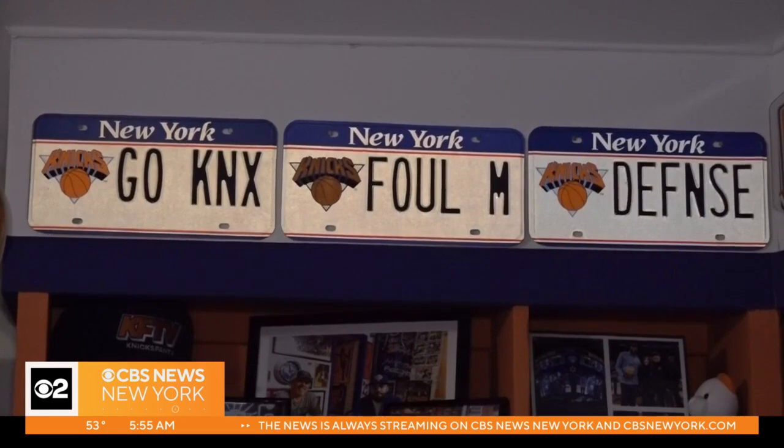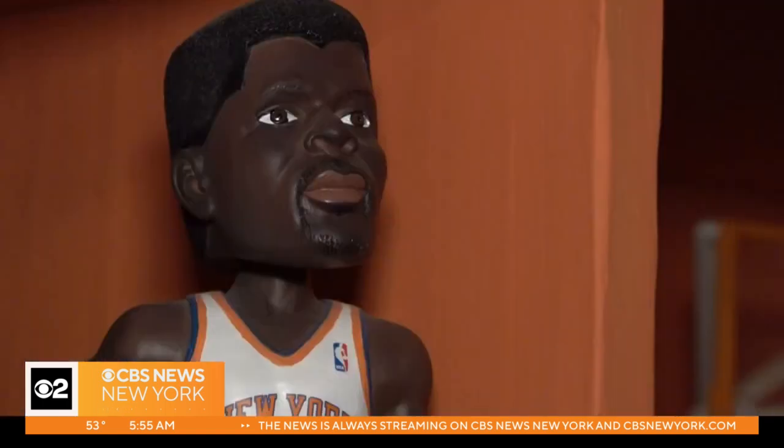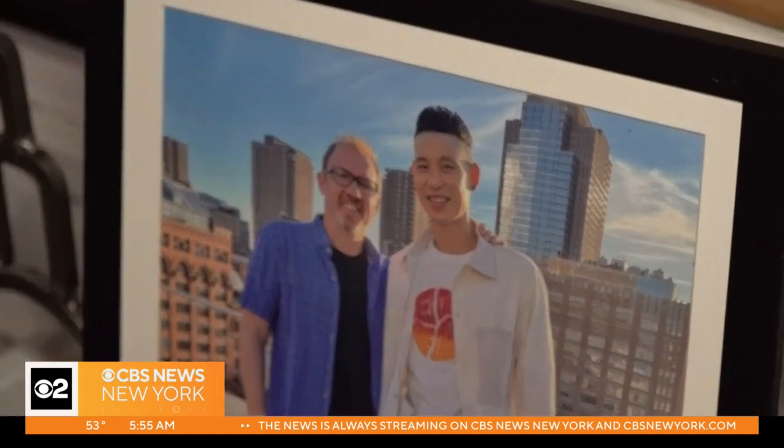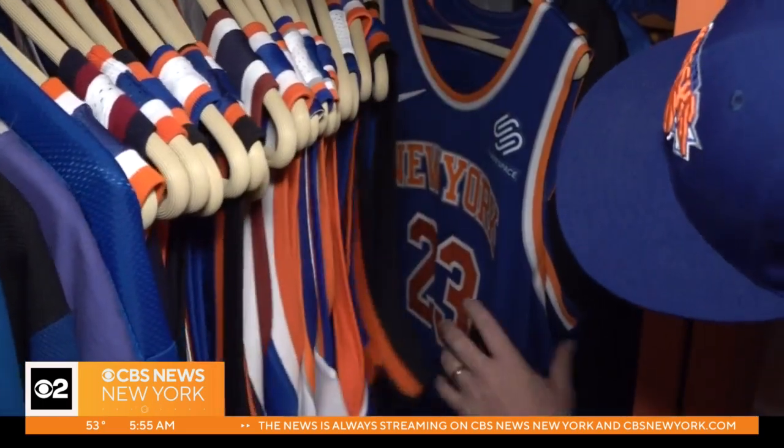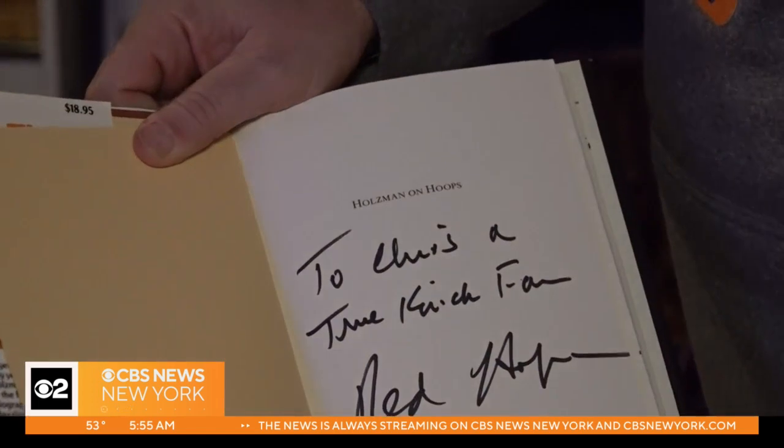Most of his memorabilia is in mint condition, even foam fingers from the 90s. It's kind of like a little mini-mecca to me where I watch games — just a fun place to surround myself when I'm not at the garden. And that says a lot since Chris has already been to about 700 Knicks games and insists he isn't done collecting. Hopefully with a good Knicks team, I can put up some new memories.